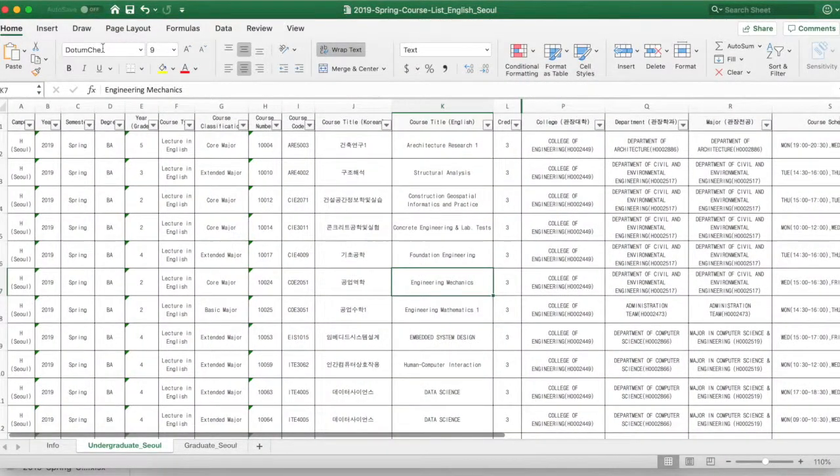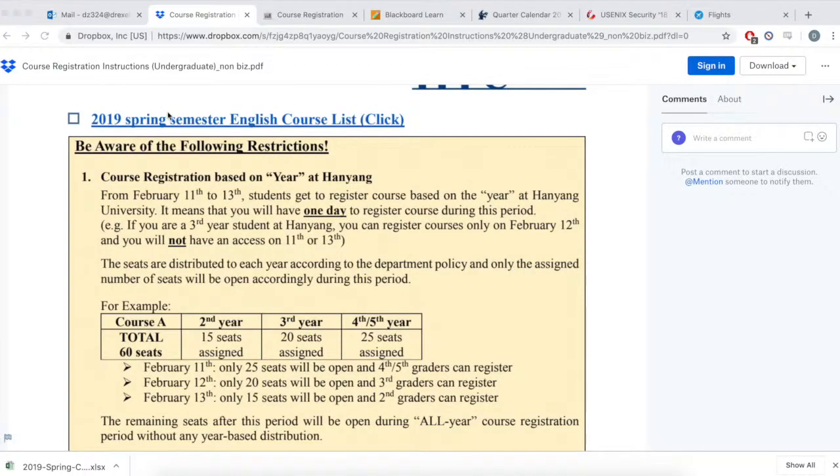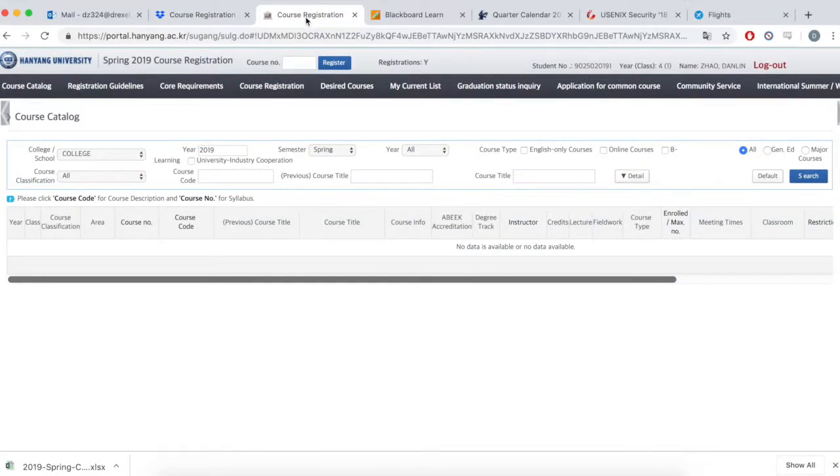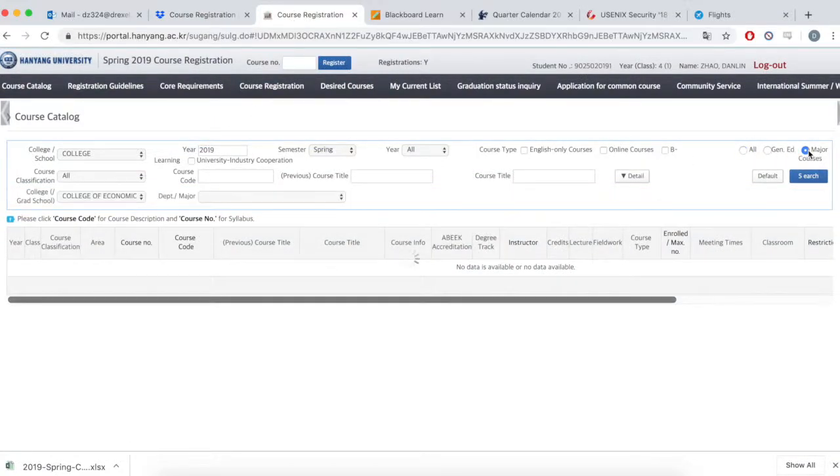It was definitely a pretty stressful course registration and you cannot slack if you were aiming for specific courses for your major. Let me emphasize how intense Hanyang's registration was — classes were literally filled up within 10 seconds of registration opening.